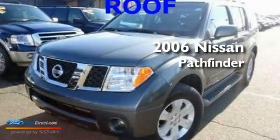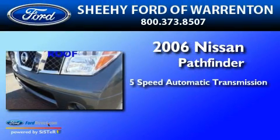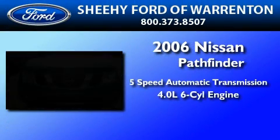This is a 2006 Nissan Pathfinder. This SUV has a five-speed automatic transmission and a 4.0-liter V6.